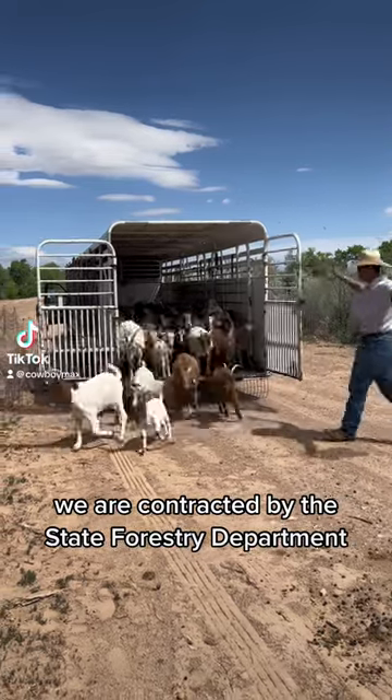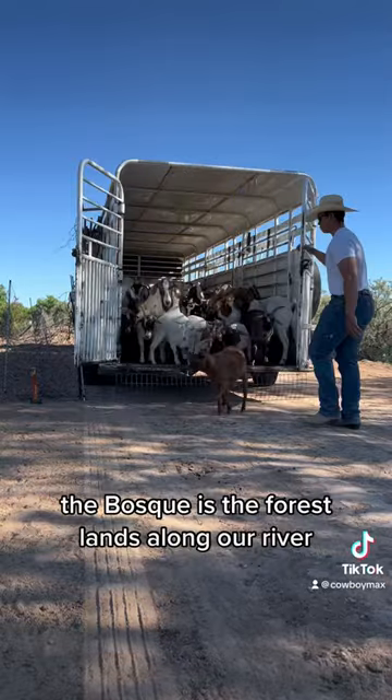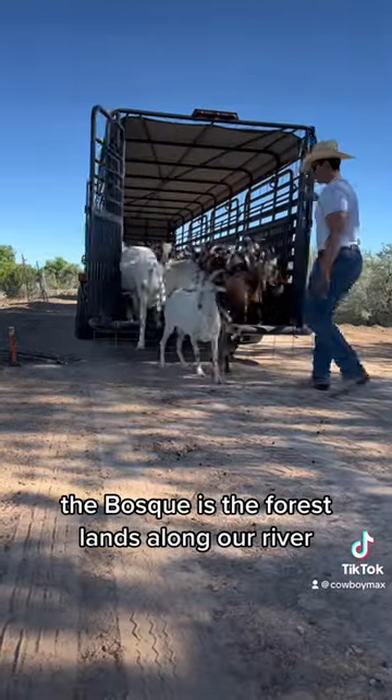We are contracted by the State Forestry Department to take our goats and sheep into the Bosque almost every day of the week. The Bosque is the forest lands along our river.